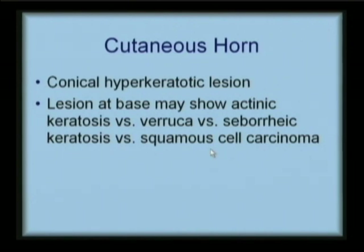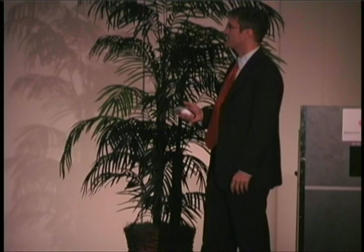So the base of this lesion — what could be driving this keratotic growth — could be a skin cancer, squamous cell. Here's another patient with a cutaneous horn, a conical hyperkeratotic papule, and I'm worried about what is driving that.